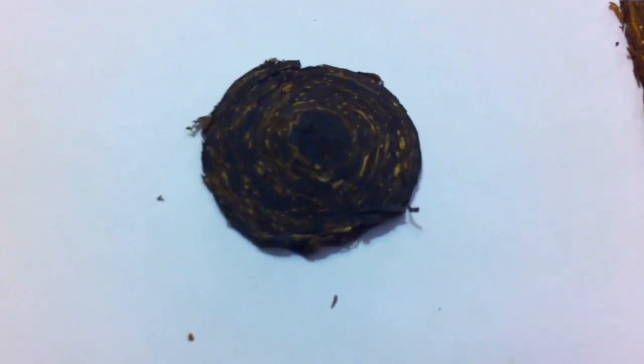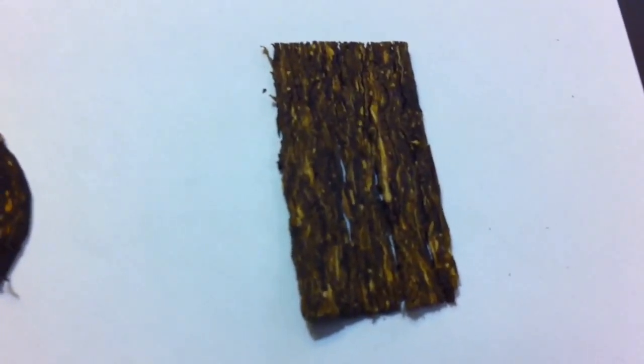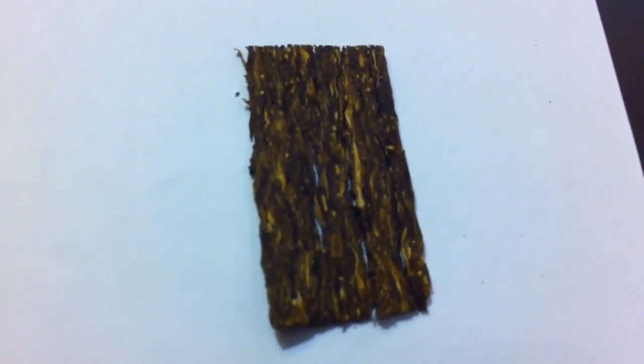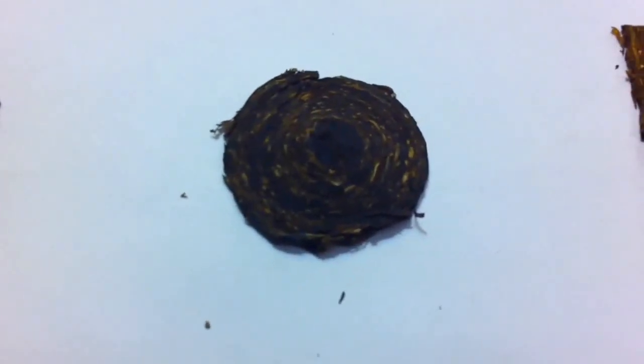It just depends on what kind of mood I'm in — they're that good and that close in my opinion. And then you have the Luxury Navy Flake, and this is the one that has the slight rum casing on it. You can see the brighter Virginias there, the darker Virginias. Just a great flake. So all in all, highly recommend you try the Luxury Navy Flake and the Luxury Bullseye Flake.